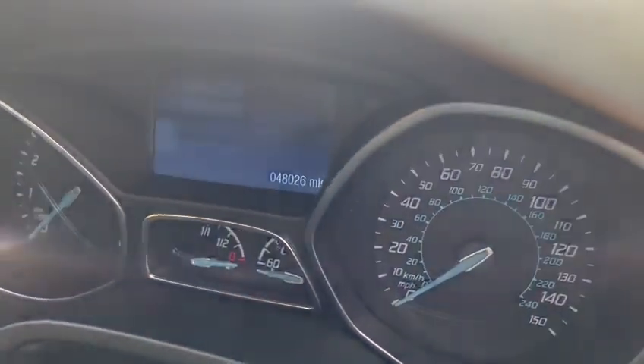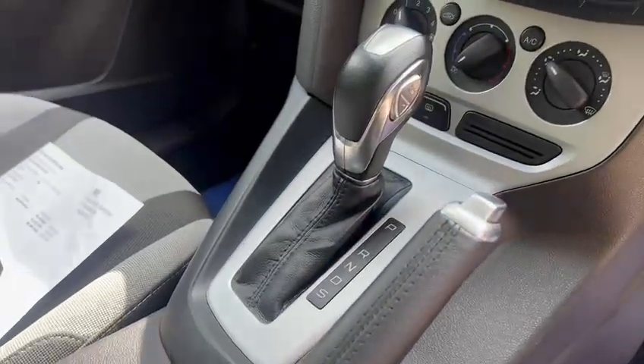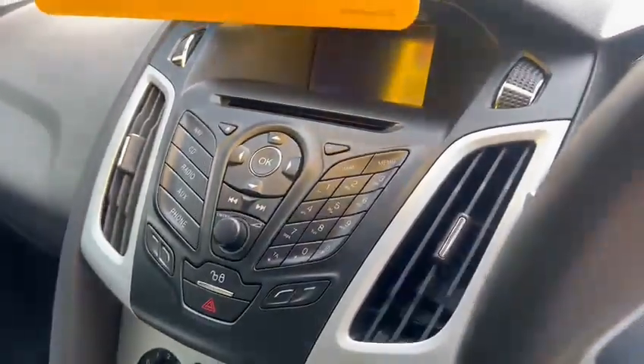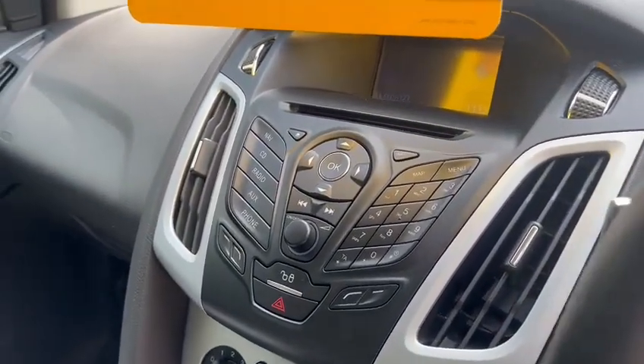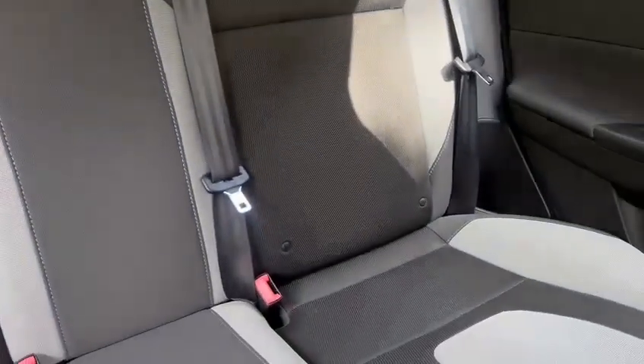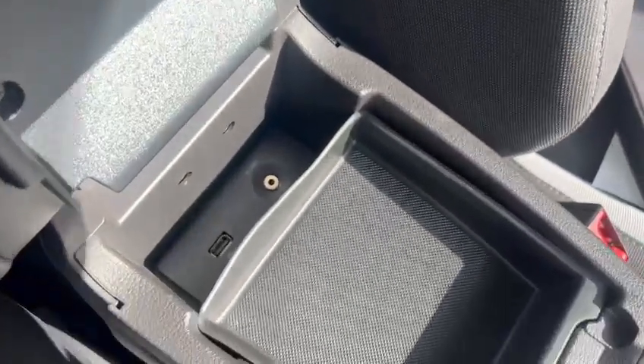We've got warranty low miles — just 48,026. We've got the full automatic gearbox, air conditioning, satellite navigation, Bluetooth hands-free, and we've also got the centre armrest. We've got three rear head restraints with ISOFIX, and it's also got USB and AUX support.